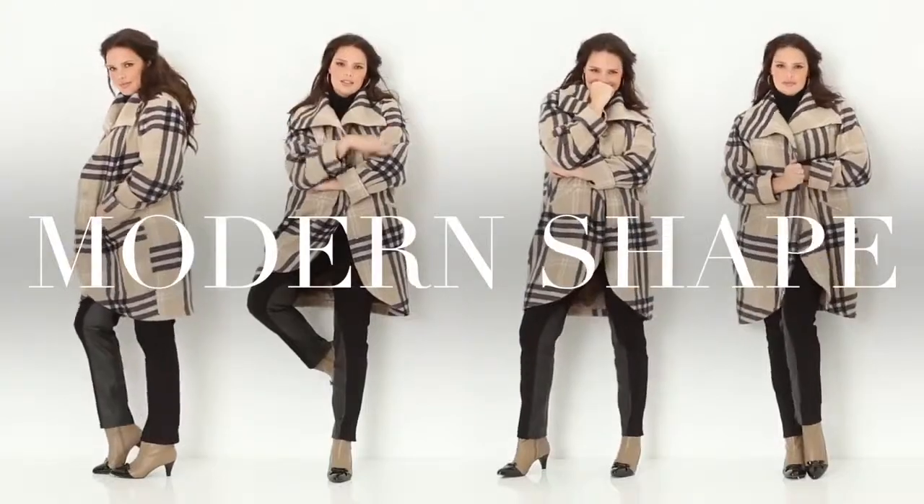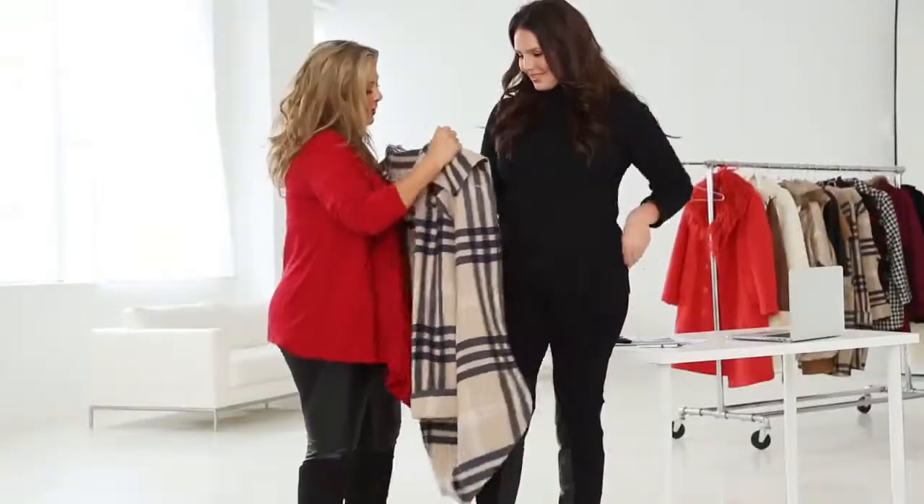This is our Jessica London plaid cocoon coat. This coat is roomy, it's comfortable, and it's a really good staple to have in your wardrobe.